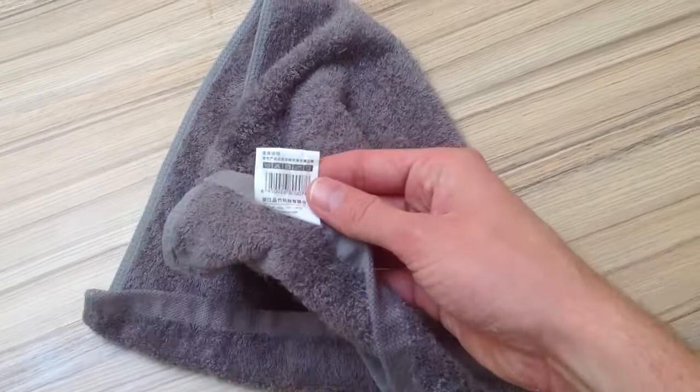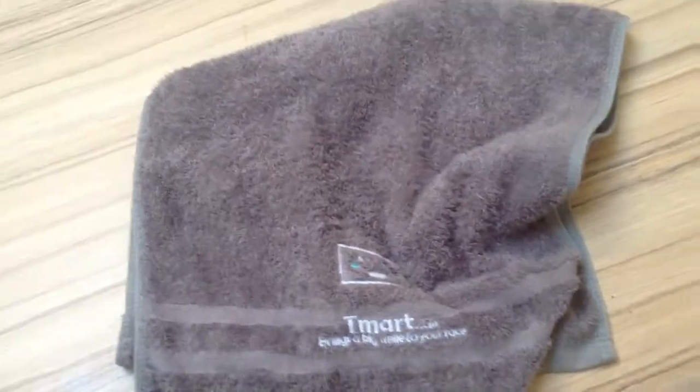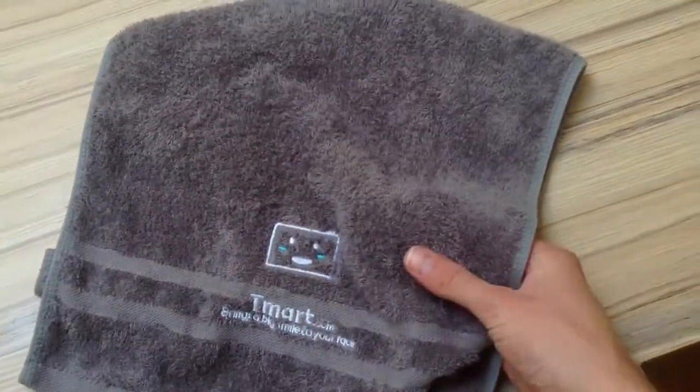Why do you want a bamboo towel? Well, bamboo has some special abilities — bacteria grow slower on bamboo than it does on cotton.